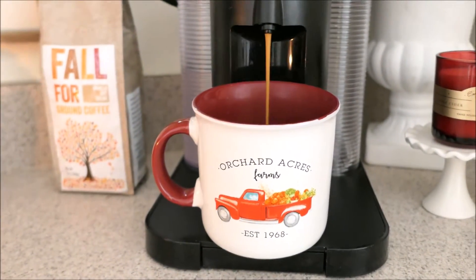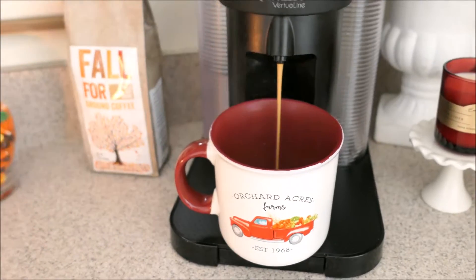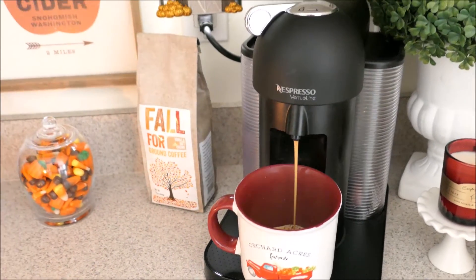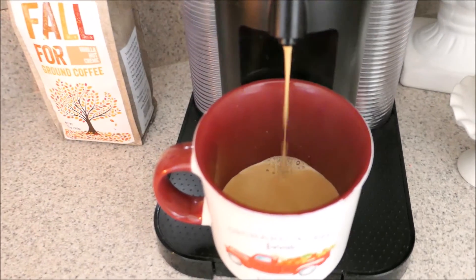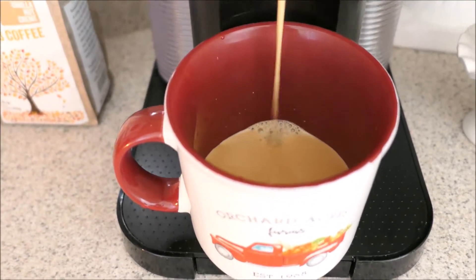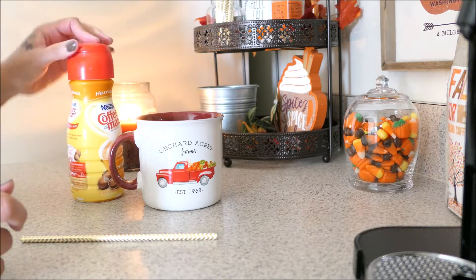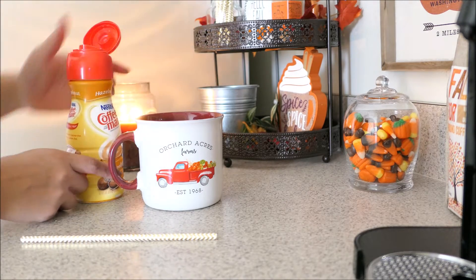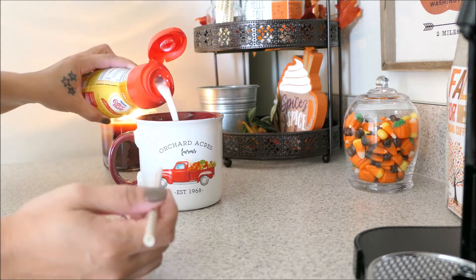Hi guys, welcome back to my channel. So today you'll get to see how I decorate for fall and I'm so excited to show you guys our home. This video is kind of long so definitely go ahead and grab yourself a fall themed snack and enjoy the fall vibes in this video. If I still have your attention and you'd like to see how I make my home cozy for fall, just go ahead and keep on watching.